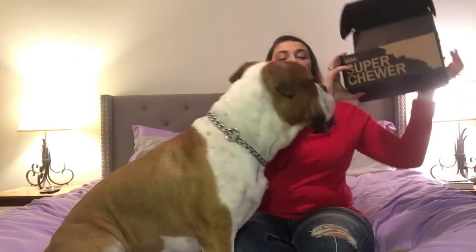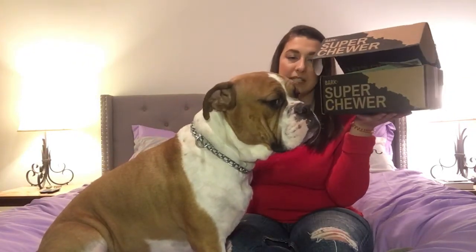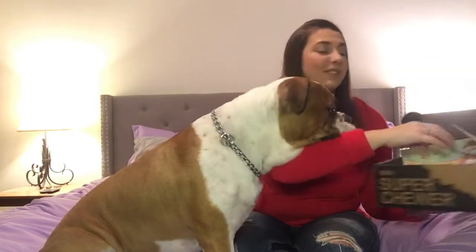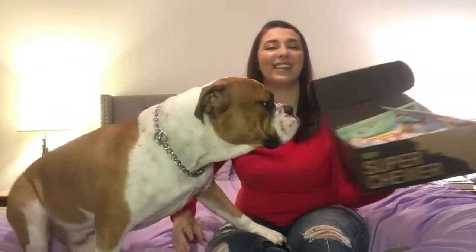This is the Super Chewer box for dogs that can chew like crazy. Mac is a two-year-old Old English Bulldog and he's just the sweetest boy. He came wrapped really nicely — he kind of just crushed all the pretty wrapping, but they're colorful. This month the theme is Candy Shop.